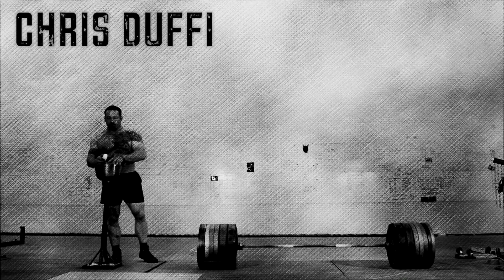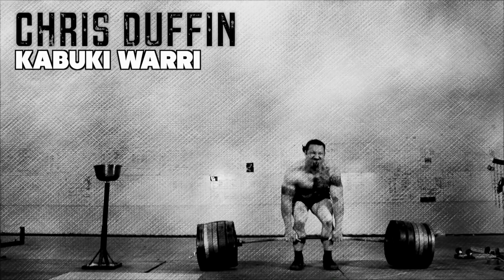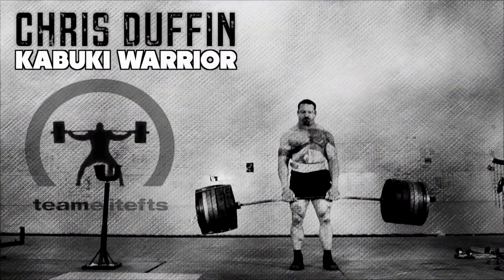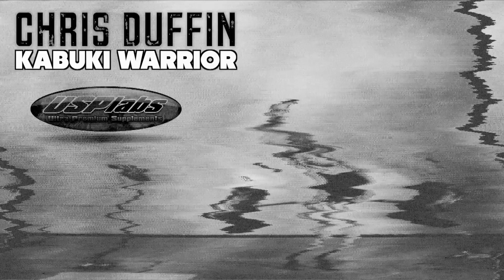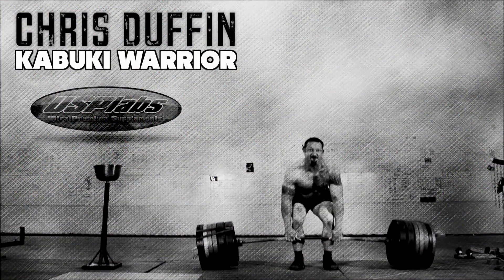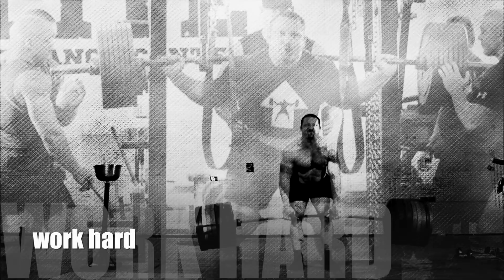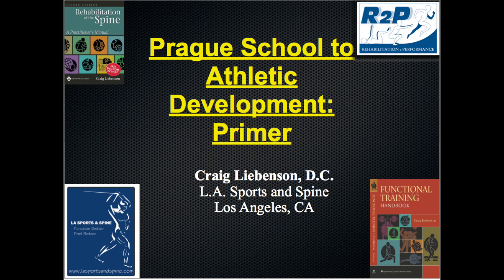I thought it would be interesting to share with my viewers the type of education I've been seeking out in regards to human movement, and the stuff I've been implementing with myself and my athletes over the last couple years and integrating into pure strength training. It's a bit of a journey because no one has all the answers. It's a continual refinement and movement forward, and that's what I'm trying to be a part of.